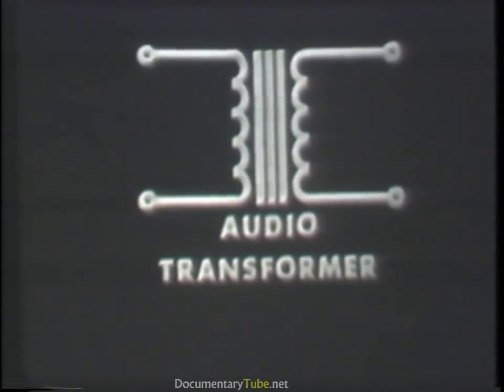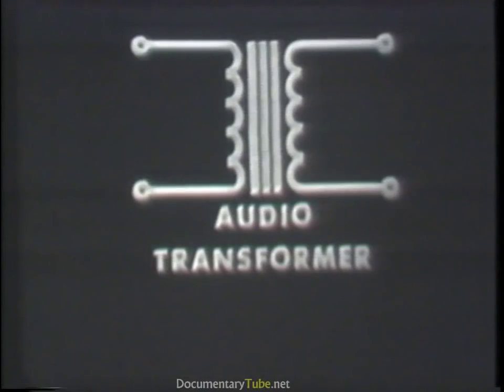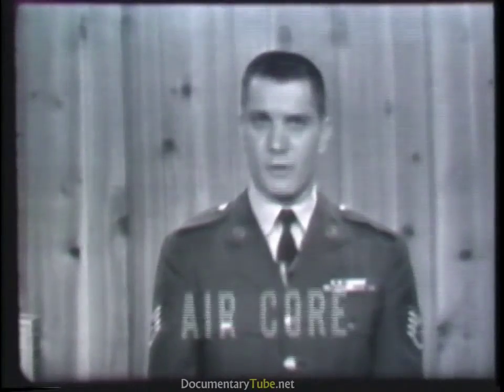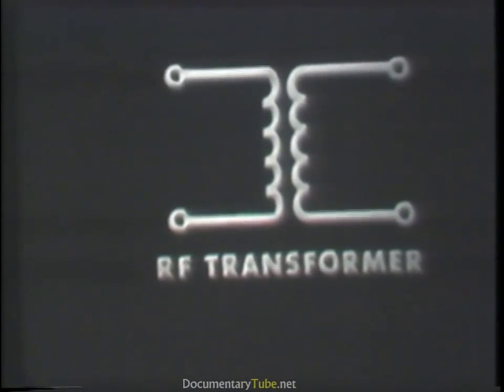Unlike the power transformer, which operates at a specific frequency, the audio transformer is designed to operate over the entire range of audio frequencies — generally from 20 to 20,000 cycles per second. Its schematic symbol resembles that of the power transformer, but the audio transformer usually has only one secondary winding and is also constructed with an iron core. At frequencies above 20,000 cycles per second, the RF transformer comes into use. At these frequencies, hysteresis and eddy current losses in an iron core become so great they must be prevented — so RF transformers generally have an air core, identifiable in schematics by the absence of vertical lines between the primary and secondary coils.